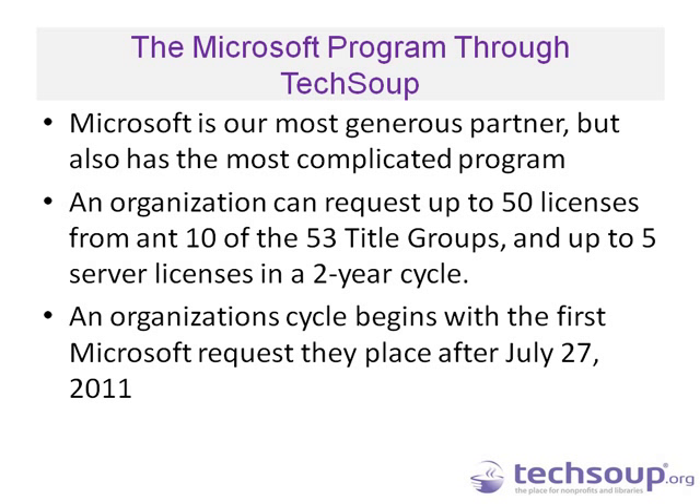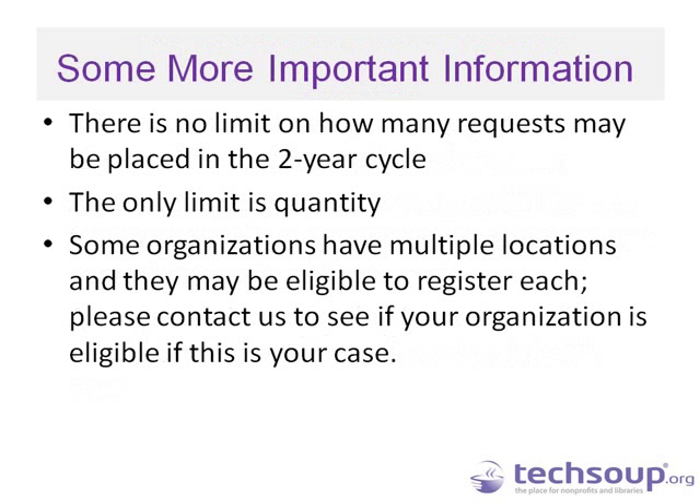As far as the cycle is concerned, Microsoft reset everything on July 27th, 2011. If you have a request history with TechSoup, that date becomes the new start. The first request you place after that date begins your cycle, and every two years it will turn over. There is no limit on how many requests you can place in this two-year cycle — that is a huge change from the previous structure. The only limit is the quantity: 50 licenses and up to 5 server licenses. If that's a problem, some organizations with multiple locations may be able to register more than one location — please contact us if that might be your case.